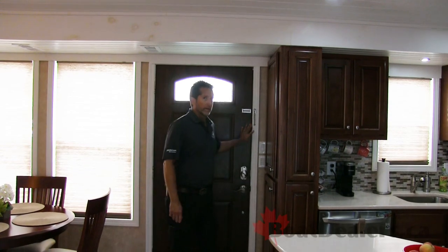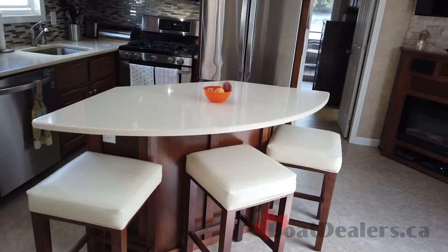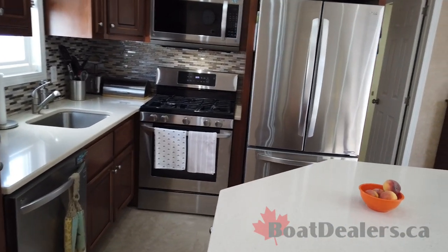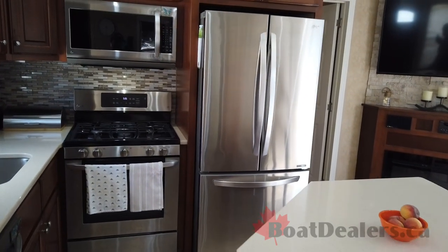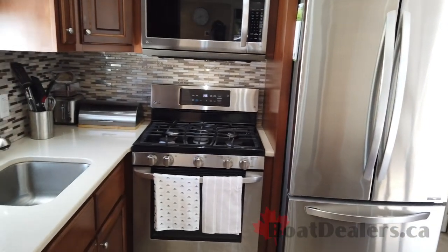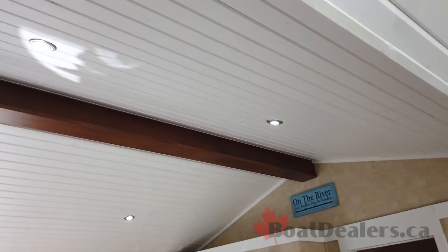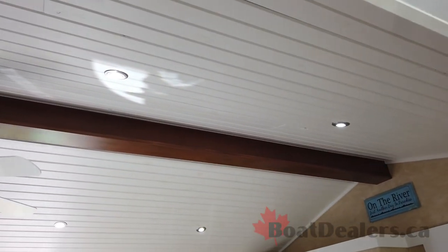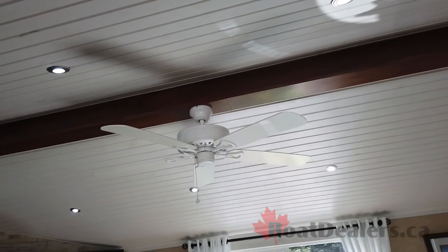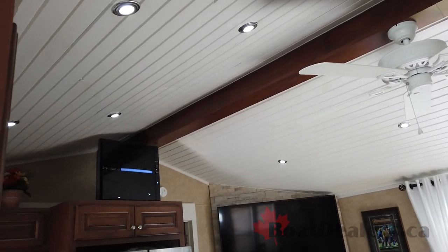Here we are. This is the condo series. We've got a full kitchen, full-size household stainless steel appliances. The first thing you notice with the condo series is the cathedral ceiling. It gives the feel of being in a very, very large space. Destination Yachts will build a condo series or any of their lines of houseboats to your needs.